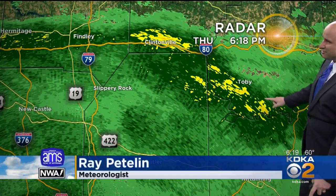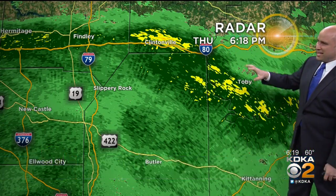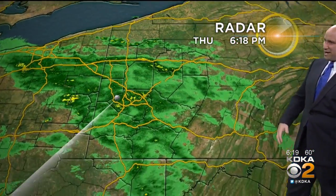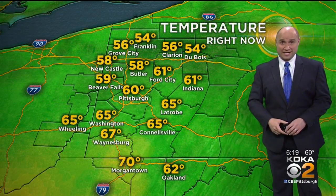Most of it's light, but you get these little batches up to Clintonville, back to Finley, into Hermitage. That's where we see another little steady band of rain. But most of this is light, and in between we're even seeing some drizzle and fog. So it's not going to be a pretty evening or a pretty night in any way, shape, or form.